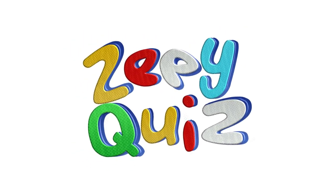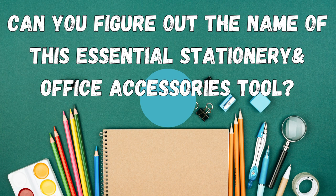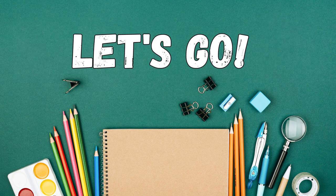Hey there! Welcome to Zee Quiz! Get ready to challenge your intellect, broaden your knowledge, and have a blast with our exciting quizzes! Are you ready? Let's go!